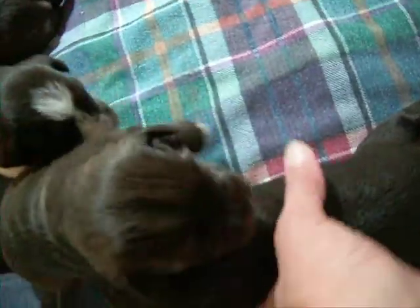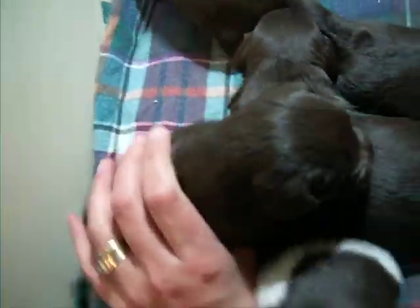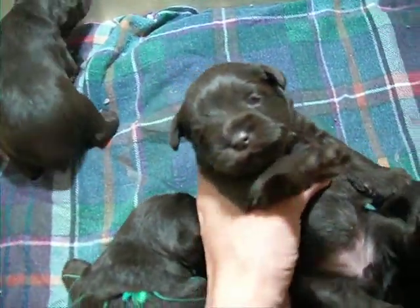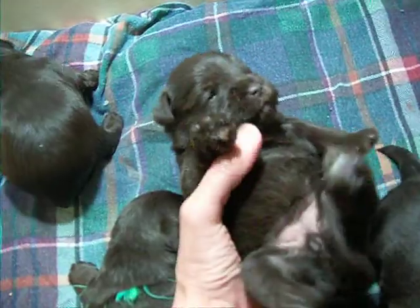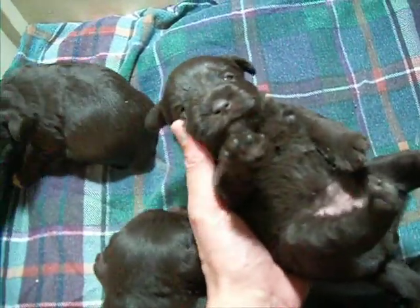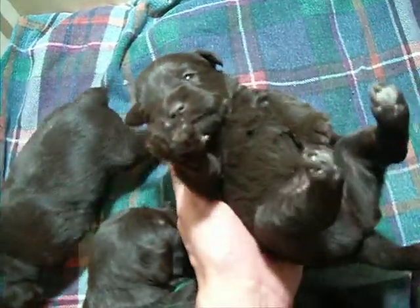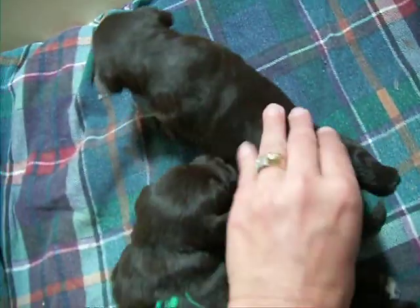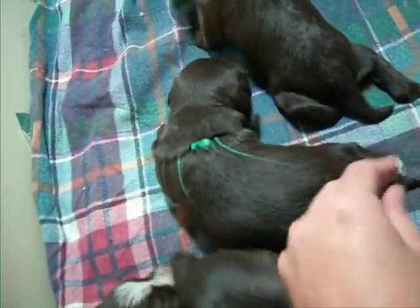And who's left here? Oh yes, the other solid chocolate girl. She's very mellow, laid back — not a stitch of white on her anywhere. She has the more wire coat. Liver tan boy has the more wire coat, and liver party girl has the more wire coat.